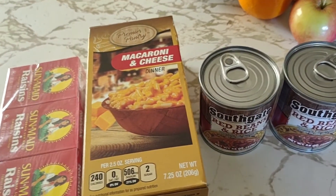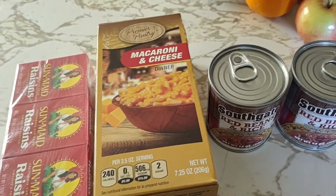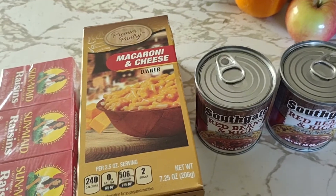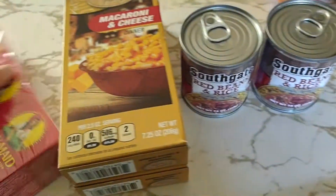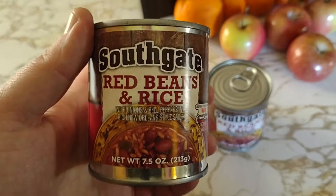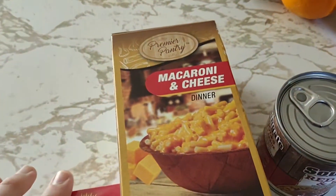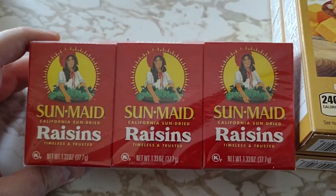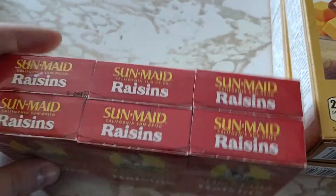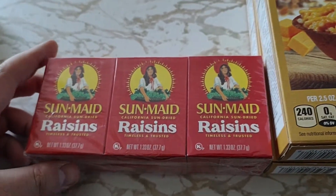Anyway, I did find a few things that were useful. Our best friends at Southgate have these red beans and rice, and I found a couple more boxes of mac and cheese and a pack of Sun-Maid raisins — a pack of six little travel boxes, single-serve boxes.